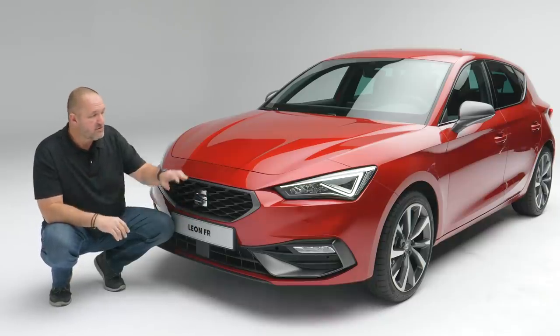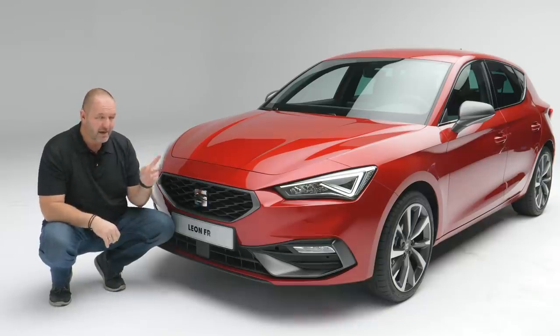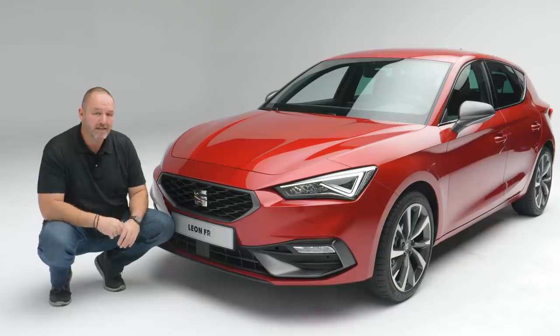More important are the new headlamps. They sit a bit deeper into the car, which gives the car a more aggressive look from the front. Important to know is they always come as standard in LED technology, but you can have a bit more if you want — that is called the full LED package.